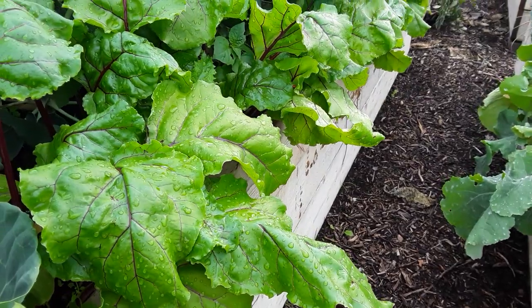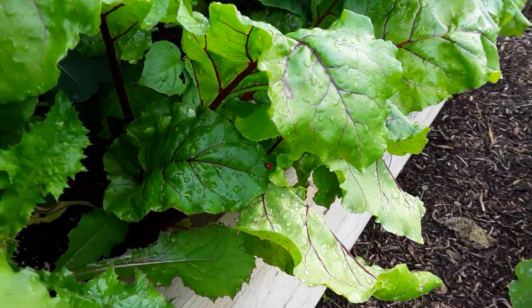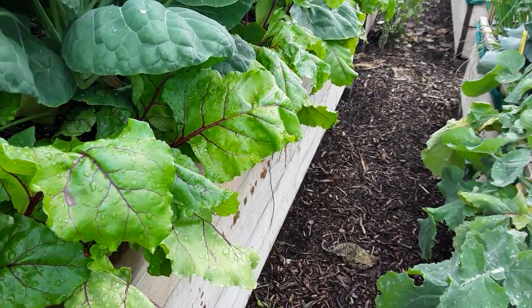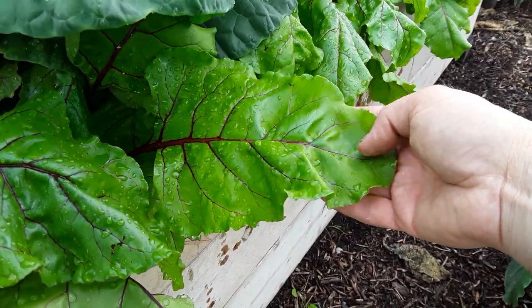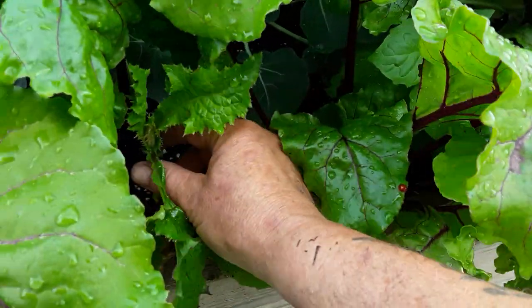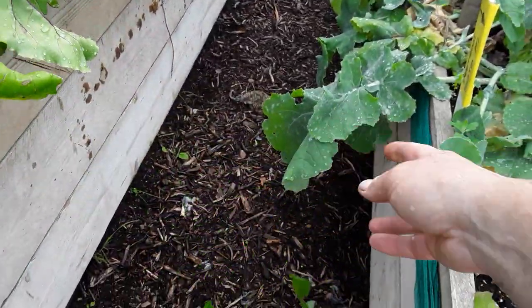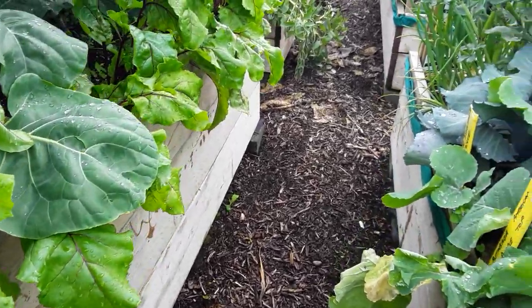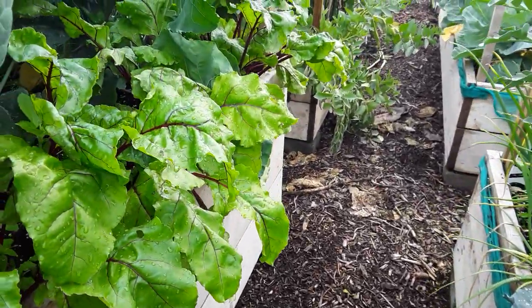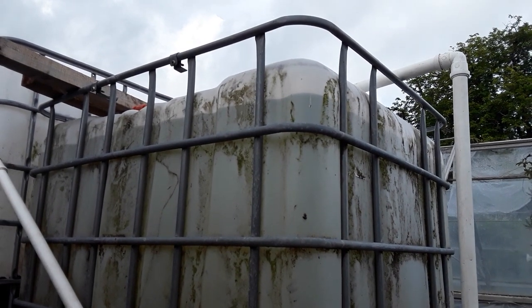I'm keeping an eye on the third sowing of the beets. I'm going to let these mature properly, keeping an eye out for the beet leaf miner, but hopefully these have survived. They're the first wave and they're looking really good. We're almost to the top so I'll switch it off.